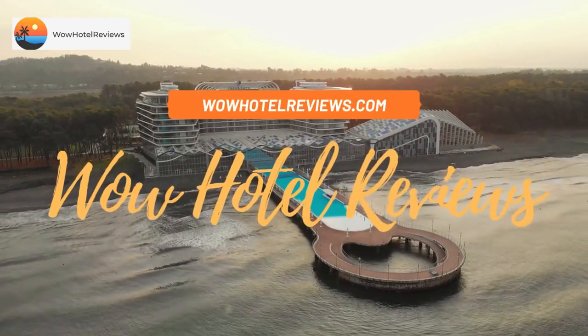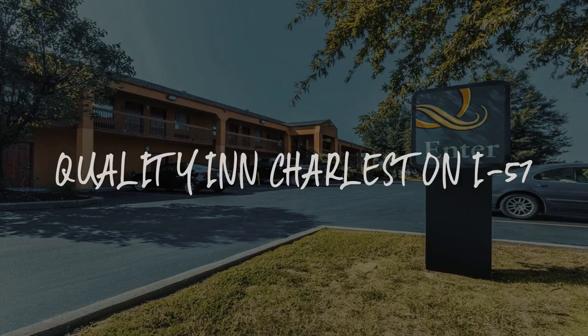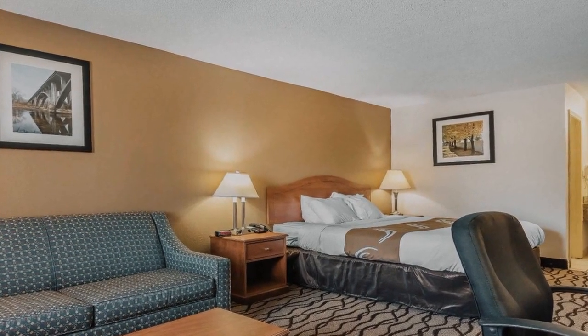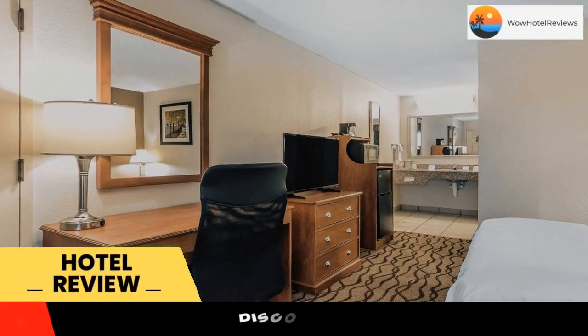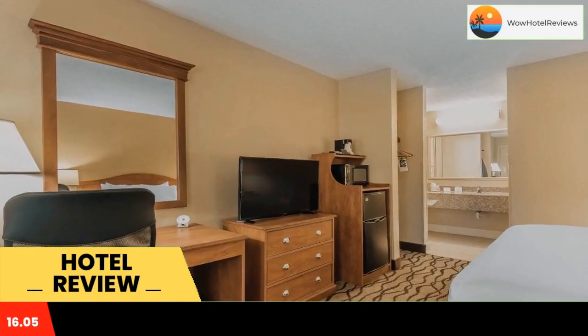Hello guys, welcome to Wow Hotel Reviews. Today I am reviewing Quality Inn Charleston I-57. It's a two-star hotel. Please use our Booking.com link in the description to book the hotel and get good pricing.